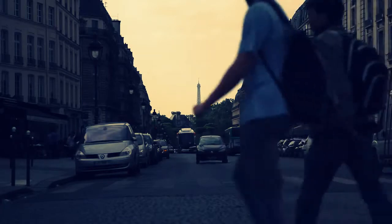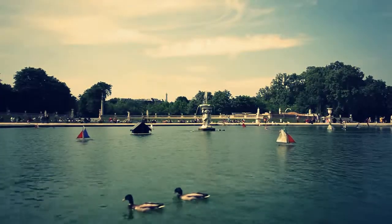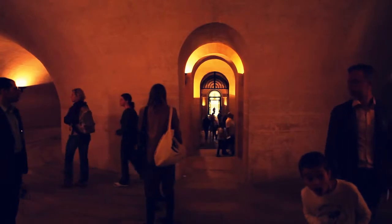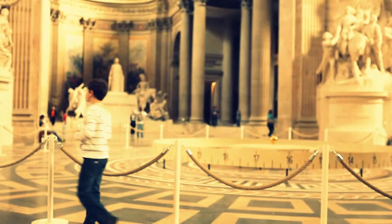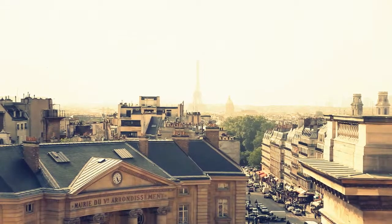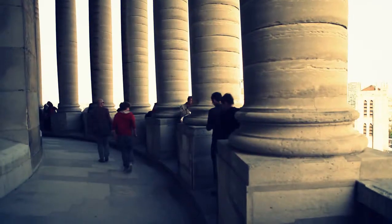At number 10, the Pantheon. Located in the Latin Quarter in Paris and a short walk from the Jardin du Luxembourg, this one-time church now functions as a secular mausoleum, housing the remains of some of the most distinguished French citizens, including Victor Hugo and Marie Curie. The 360-degree panoramic views of the city are some of the best in all of Paris.